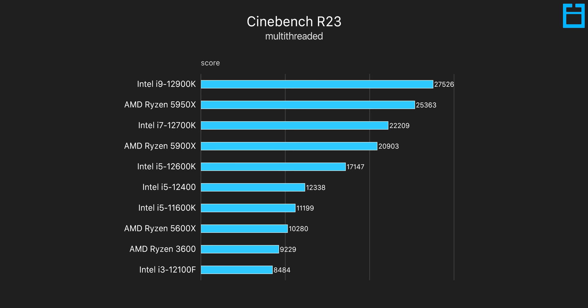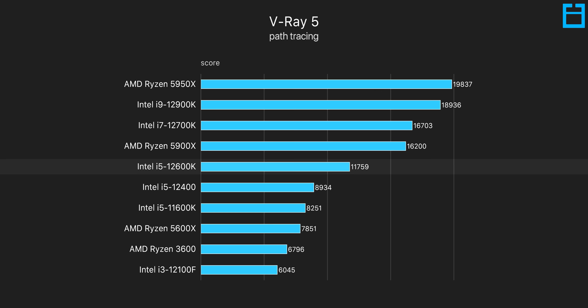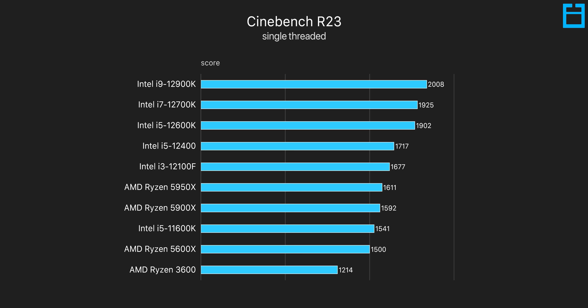We all know that more cores and threads scale pretty much linearly in multi-threaded apps like Cinebench R23 and Blender, so some of these results should be no surprise. A really interesting comparison is between the i5-12400 and the i5-12600K. The 12600K has an additional four efficient cores over the 12400, and despite being clocked lower they improve performance quite a bit — a 32% uplift in V-Ray 2. As for the i3-12100F, its single-threaded performance in Cinebench actually beats all of AMD's Ryzen 5000 CPUs.